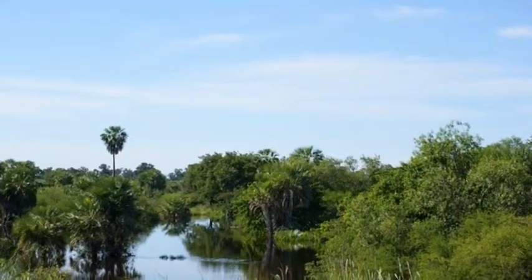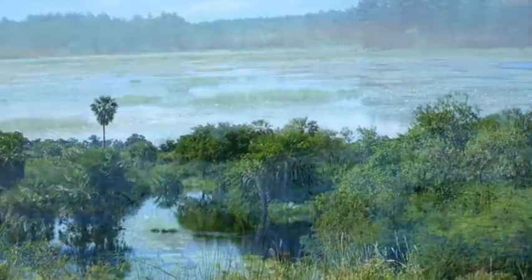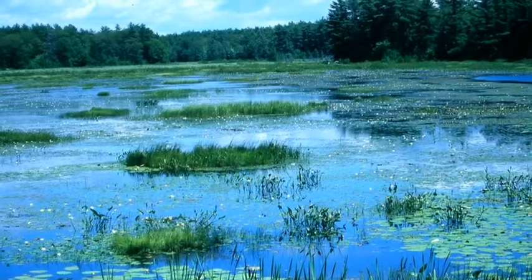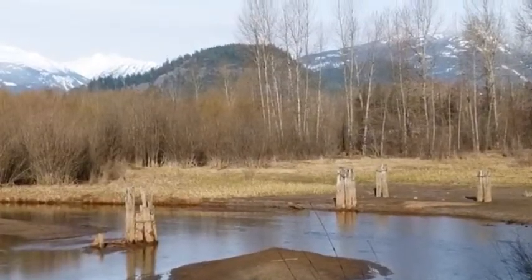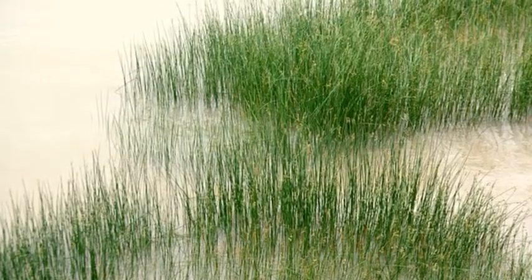The wetlands also help stop floods because they absorb the rain, so the rain won't get high and make a big flood. Wetlands are a great help in stopping floods.